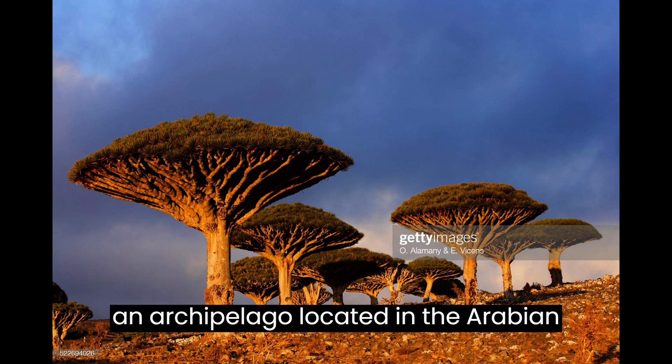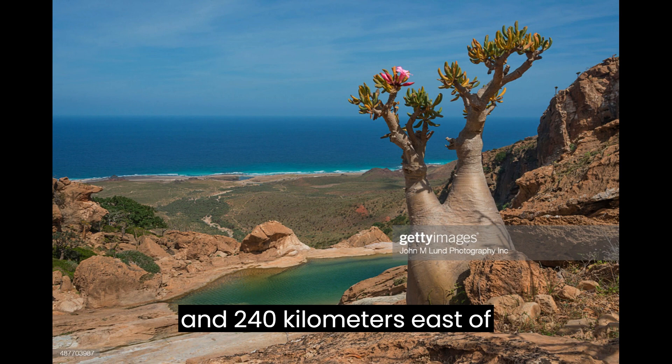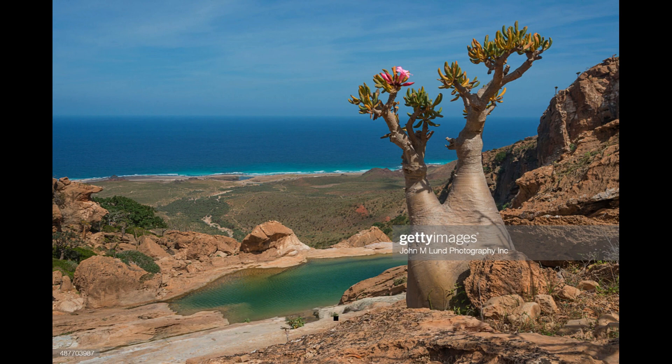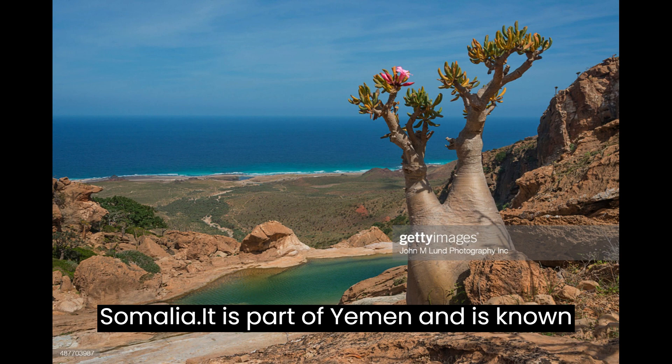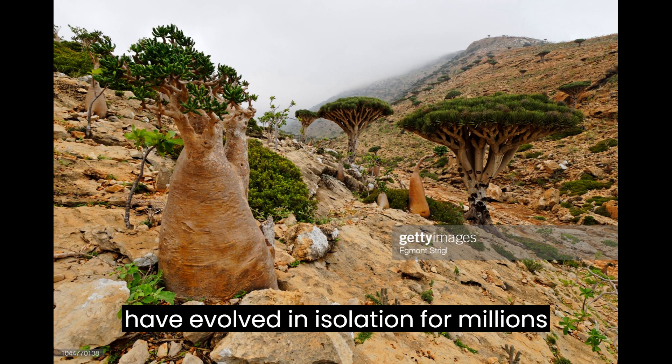Socotra Island is an archipelago located in the Arabian Sea, approximately 380 kilometers south of the Arabian Peninsula and 240 kilometers east of Somalia. It is part of Yemen and is known for its unique flora and fauna, which have evolved in isolation for millions of years.